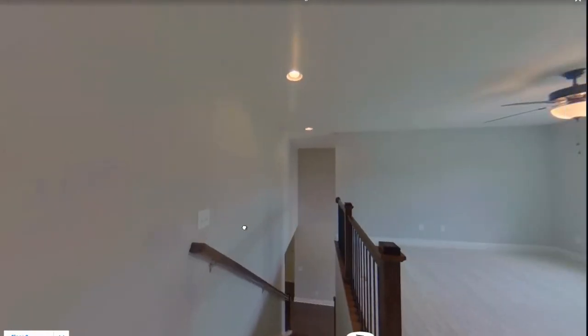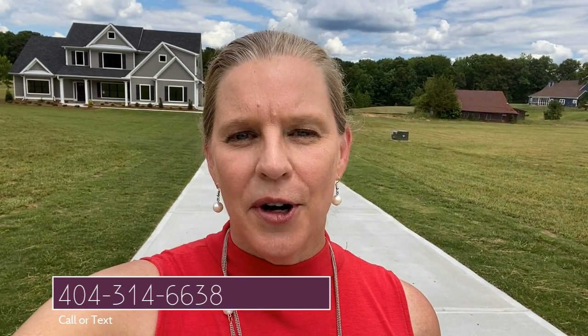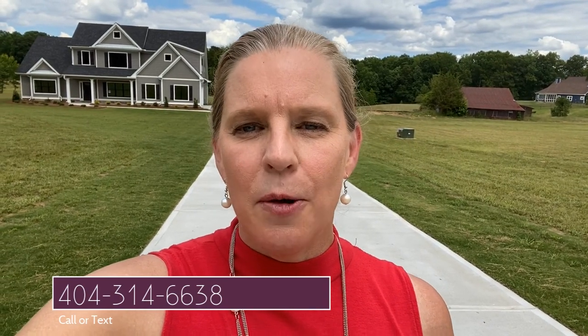Let's head back down. So this is the Collinsworth — what do you think? Is it a great floor plan or what? If you'd like to live right here, it's available. Or if you'd like to build it in another community, let me know. Call me at 404-314-6638. If you like this video, be sure to give it a thumbs up and subscribe to this channel. Ring that bell so you never miss a video — they come out every week. See you next Monday.